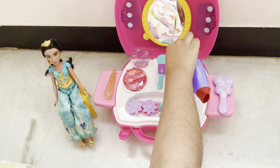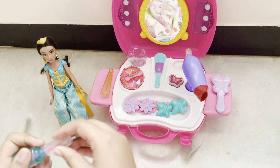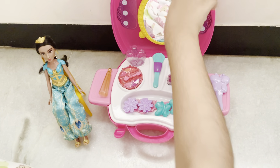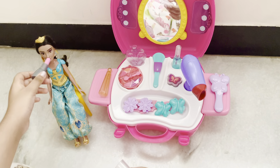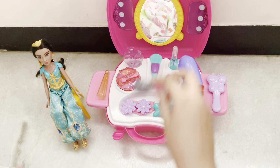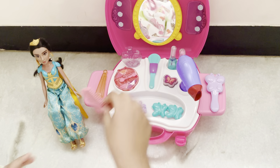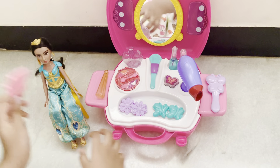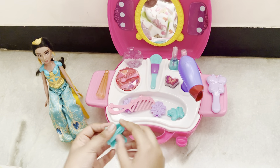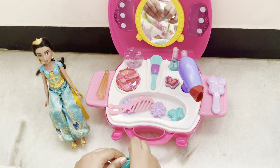I'll put some nail polish, and while the nail polish is drying, I hope you like that color, Jasmine. I'll get some lipstick on her — beautiful color. And we'll finish it off by combing her hair. I think a butterfly clip would suit her. Do you like butterflies, Jasmine? Oh yes, they're just beautiful!